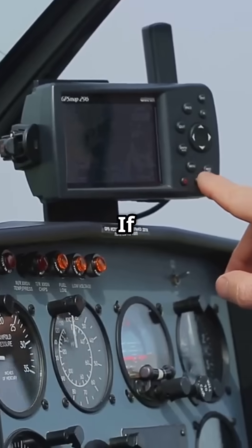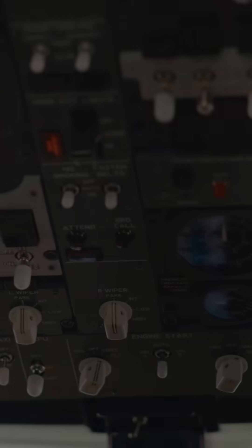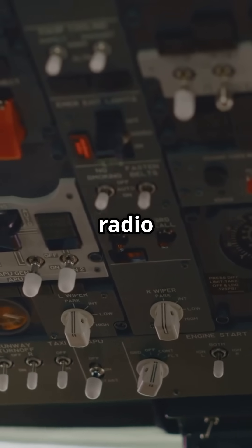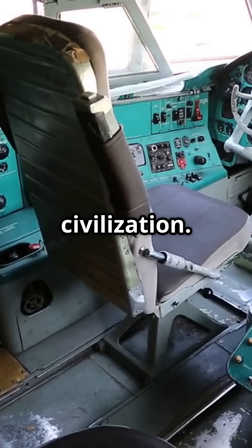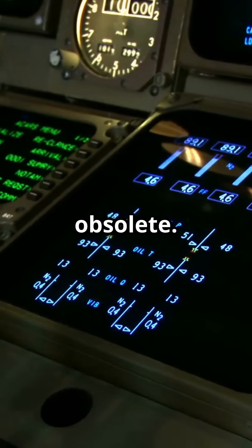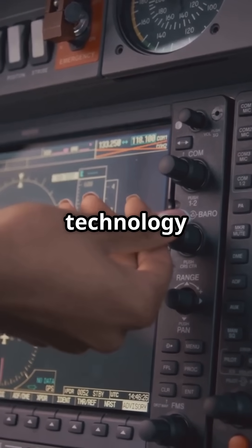If you know where that radio station is located, you know your general direction. It is basic, but it works. I've seen pilots saved by tuning into AM radio stations during emergencies — the signal might be coming from 100 miles away, but it gives you a heading towards civilization. Modern pilots dismiss Automatic Direction Finder as obsolete, but smart pilots know it is their last line of defense when technology fails.